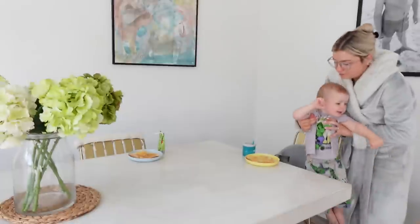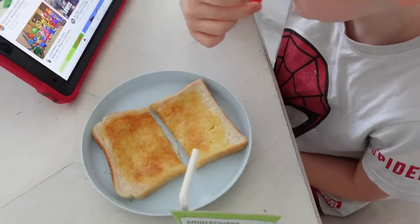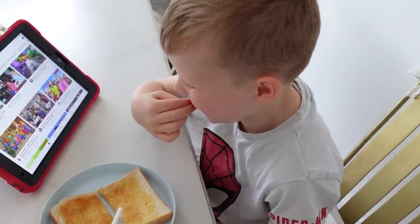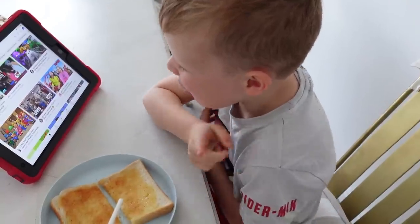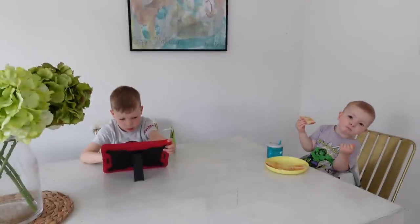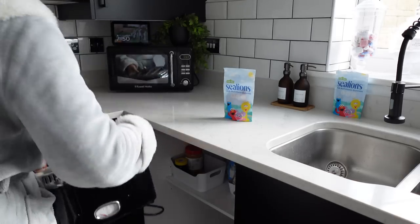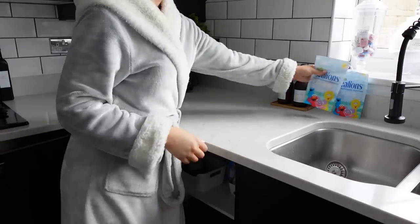This big bag, which lasts 30 days, is only five pounds - such a bargain. I will put a link for Sea Lions down in the description box, as they don't only do the Sesame Street kids' gummies, they do every vitamin you can think of and they are all super reasonably priced.